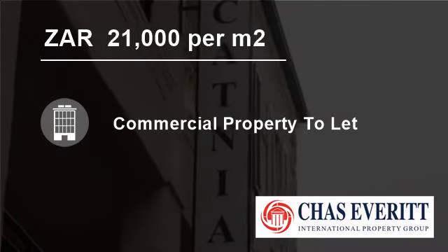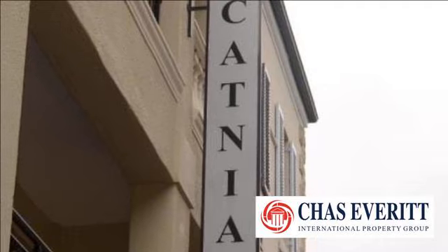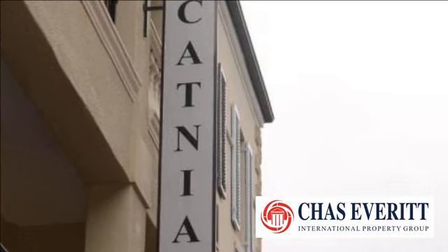Welcome to this 210 square metres commercial property for rent in Rosendal, Cape Town, South Africa.